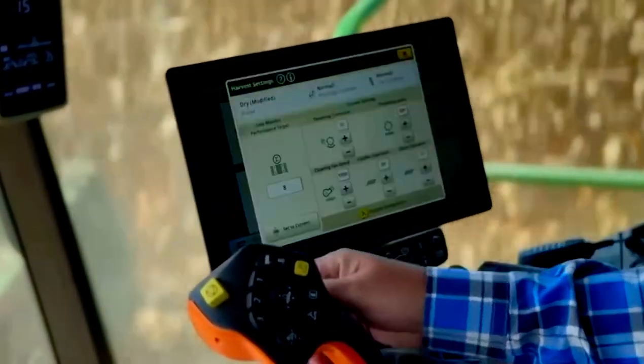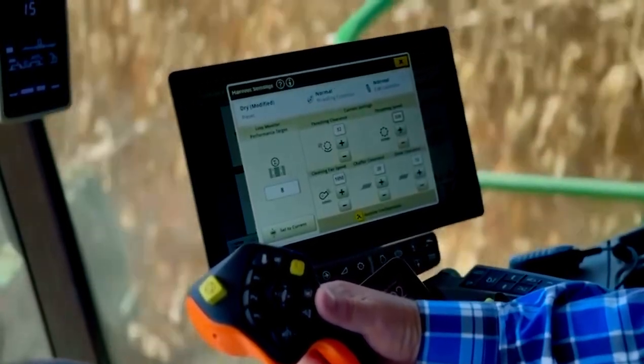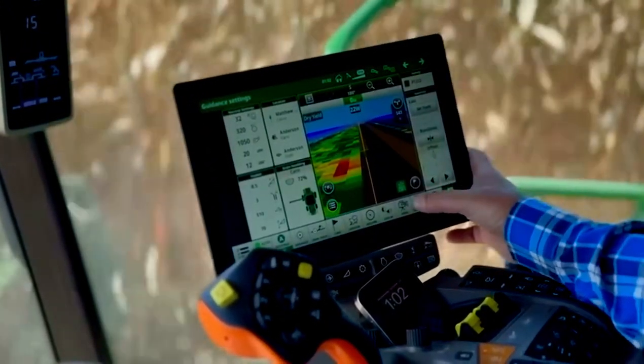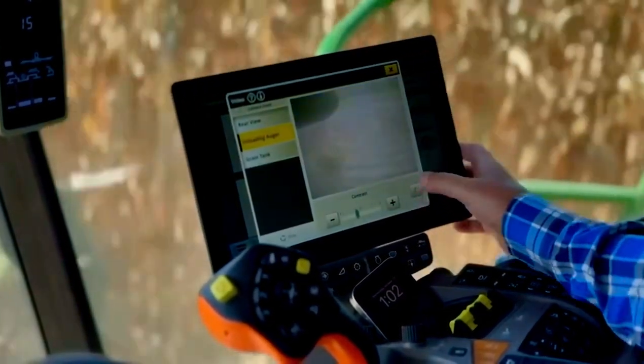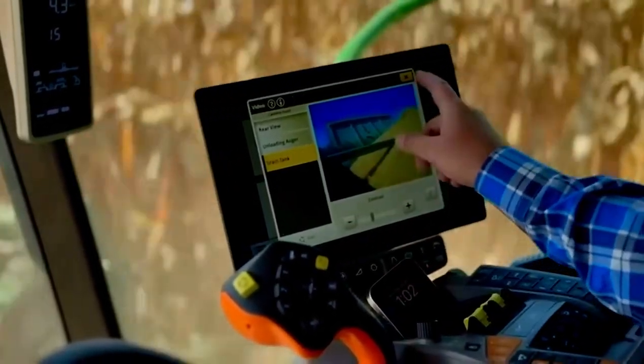So what's so special about the new Gen 5 display? Like a new cell phone, there are so many great new features. Certainly brighter screens, bigger screens — that's all a big part of it. The other part is it's quicker to boot up and works a lot faster.